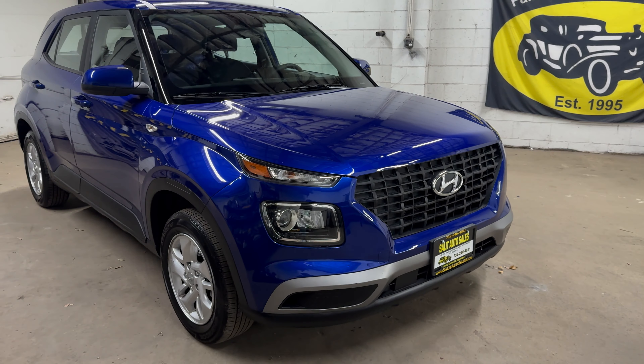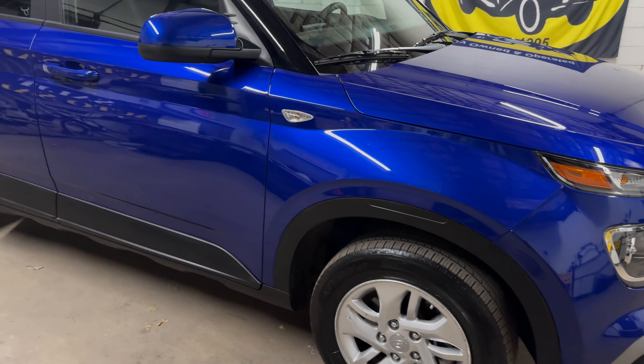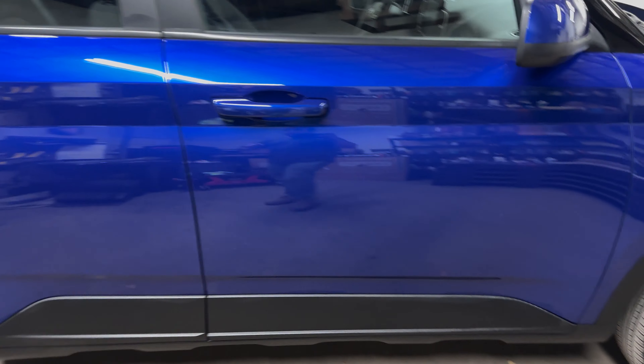Gorgeous blue, non-smoker. You have all the safety features, it's still covered under the factory warranty. There's no odors, smells, or anything like that.